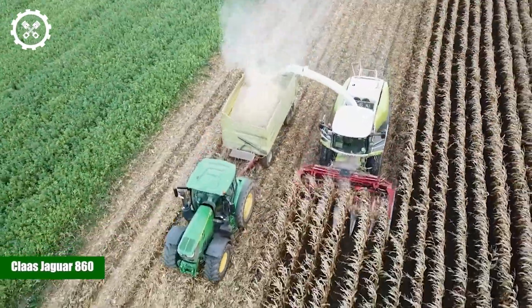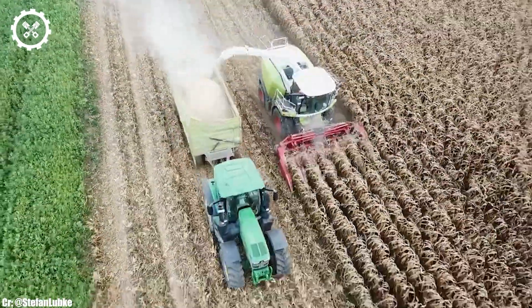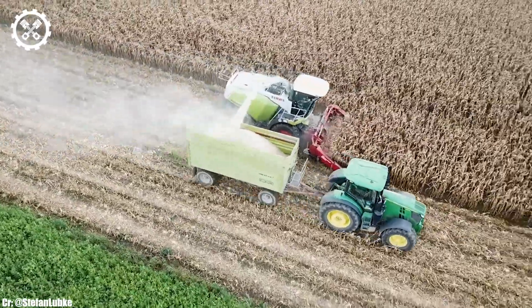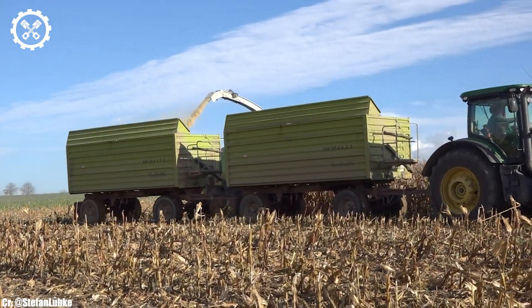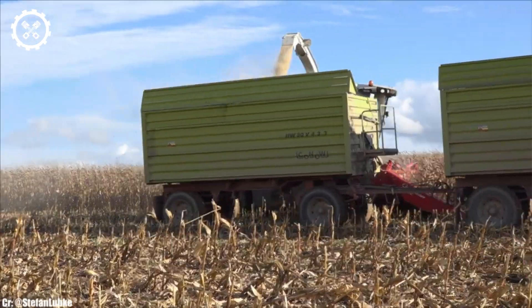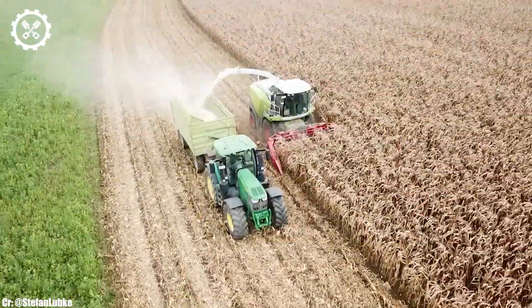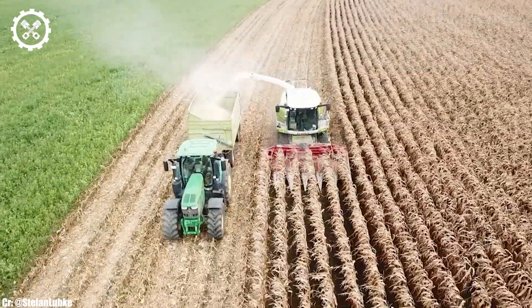The Kloss Jaguar 860 is a high-capacity forage harvester renowned for its exceptional performance, precision, and advanced technology. With a powerful engine typically delivering around 480 to 626 horsepower, it stands as one of the most robust and efficient machines in the field, making it a top choice for large-scale farming operations and biogas producers.